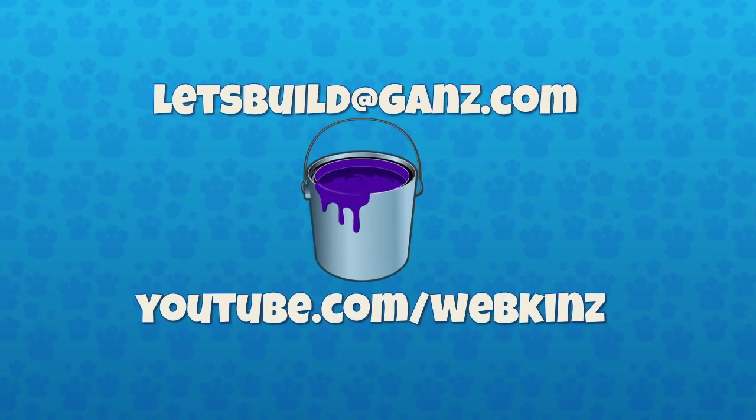Great job to everybody who was featured today. Please send me your room designs — you never know, we may be talking about them on our next video. You can email them to me at letsbuild.ganz.com. Don't forget to subscribe to our YouTube channel. Thank you, Michelle and Mandy. Thank you guys for watching. Bye!